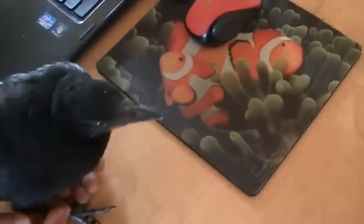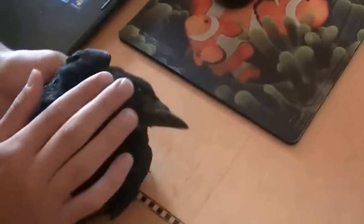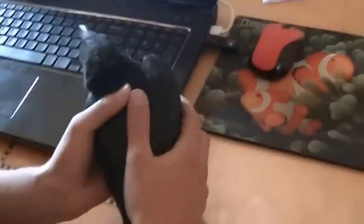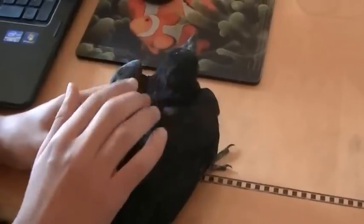So it looks like he survived really well. Getting super strong. Loves to be around everybody. He's so curious about everything, even the computer — except he wants to sit where everybody else is sitting.